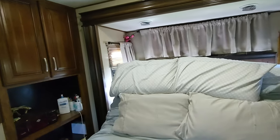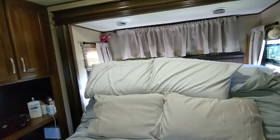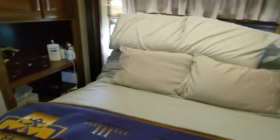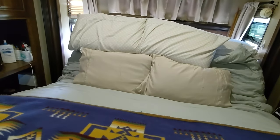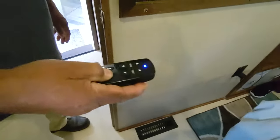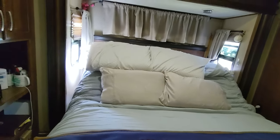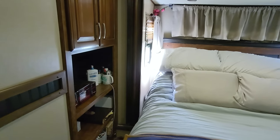The electric adjustable bed raises both the head and the foot independently via remote control — head up, foot up, full adjustment. It's all electric, all remote. If you've got a bad back or need to get adjusted during the night, this is incredibly convenient. Sam's Club — who knew?